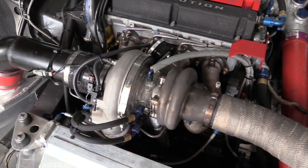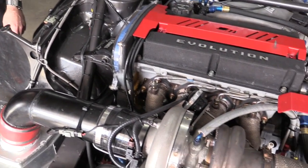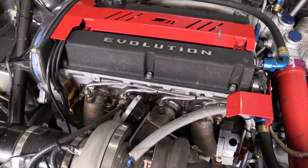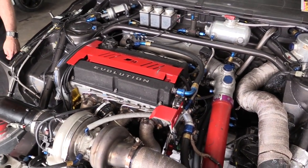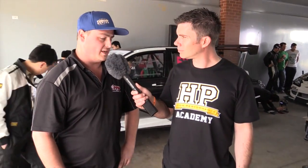We run an HKS plenum and this year Full Race and Borg Warner have come on board with turbos and manifold. In terms of power output, it depends on the boost level — we have up to 800 horsepower on tap and we're prepared to push it to over 40 psi boost.